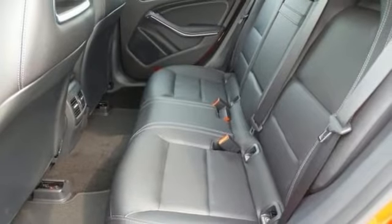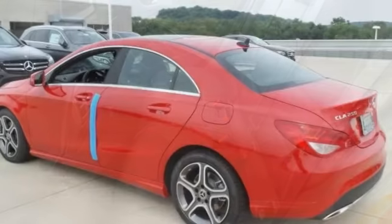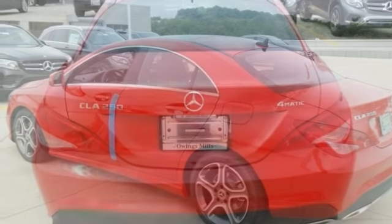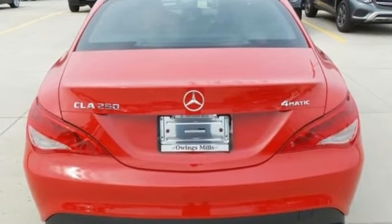It has a backup camera, climate control, heated mirrors, Garmin navigation pre-wiring, sunroof, and a sport steering wheel. Come in for your test drive today.